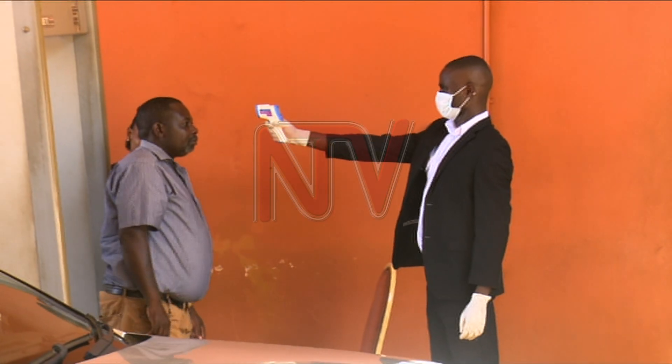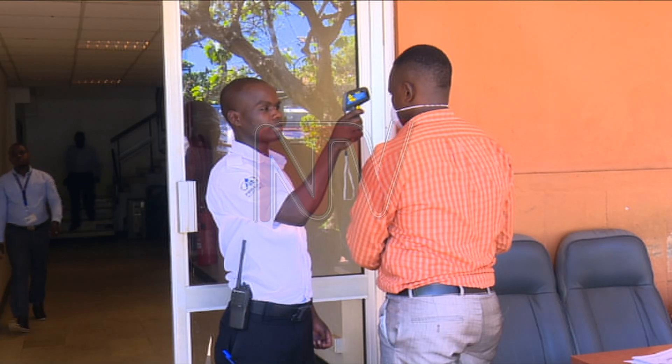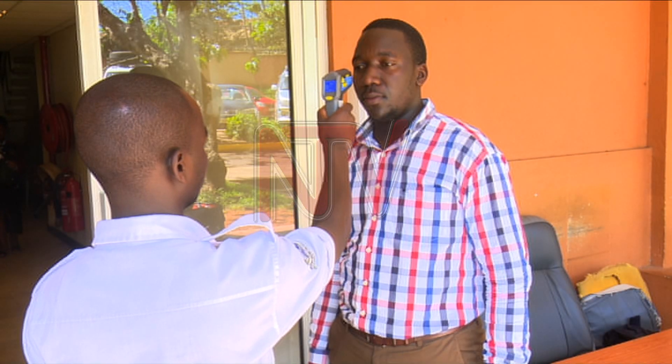Today it's almost impossible to enter a major facility without somebody checking your temperature. However, these people will not be using the thermometers most of us are used to. They use infrared thermometers.